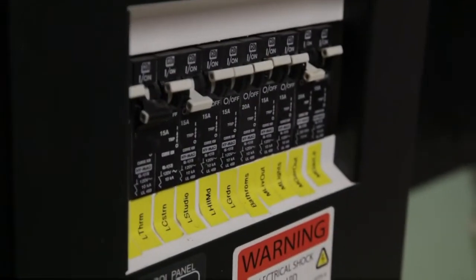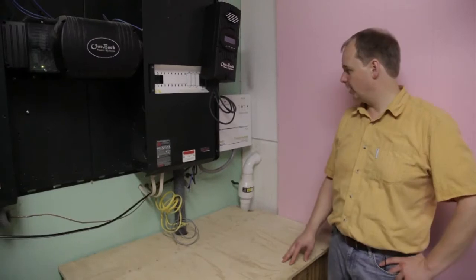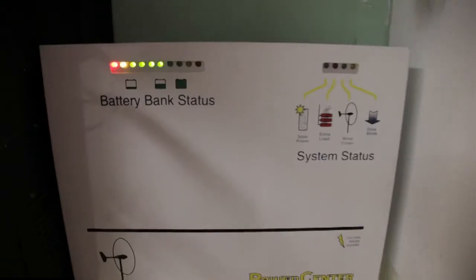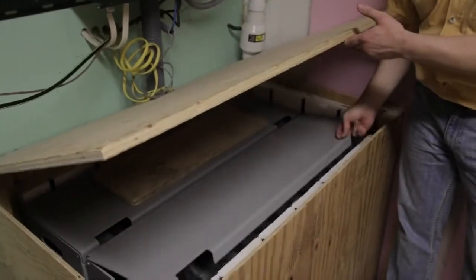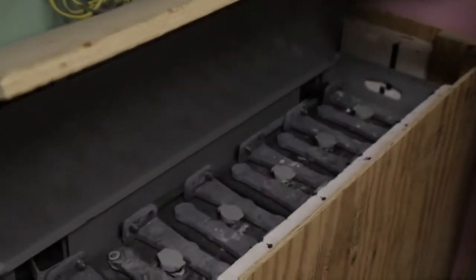Here's my electrical system — that's where everything comes together. The wind energy comes through this white controller here, the photovoltaic comes through this black controller, and then it charges the battery that's in this box.